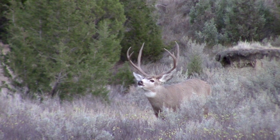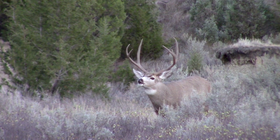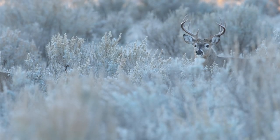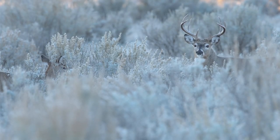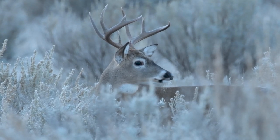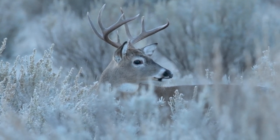The deer rut in North Dakota starts in early September and is typically finished by mid-December. During this time, both whitetail and mule deer bucks become different animals. The primary mechanism for triggering the rut in our country is photoperiod — the length of the day — which provides an environmental cue for deer to start the breeding season.